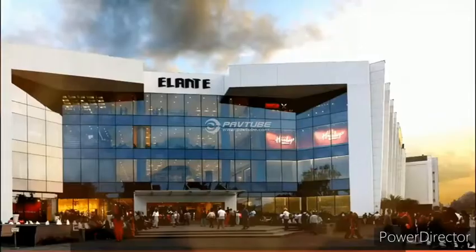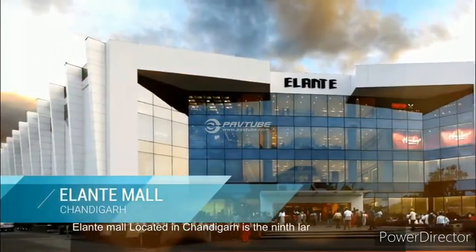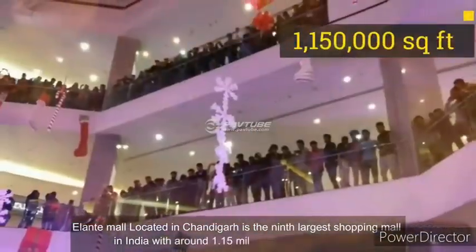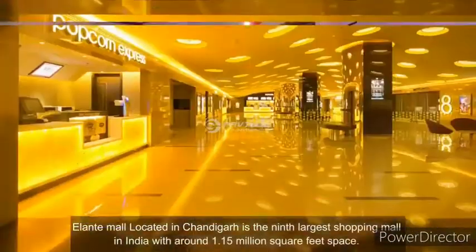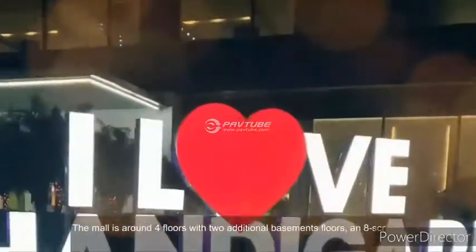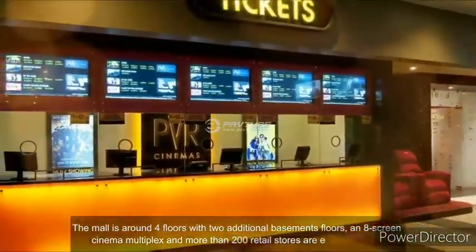Number 9. Alante Mall, located in Chandigarh, is the ninth largest shopping mall in India with around 1.15 million square feet of space. The mall is around four floors with two additional basement floors, an eight-screen cinema multiplex, and more than 200 retail stores.